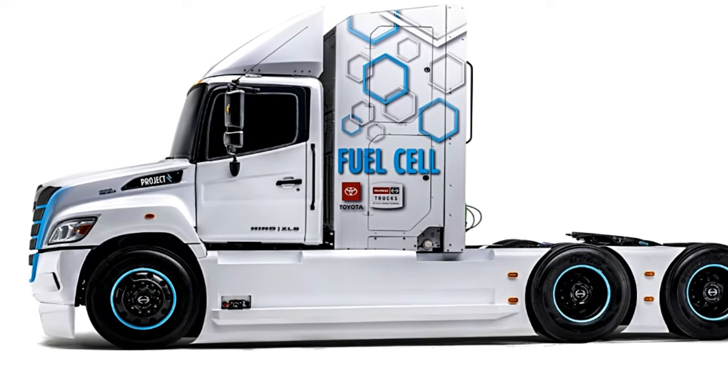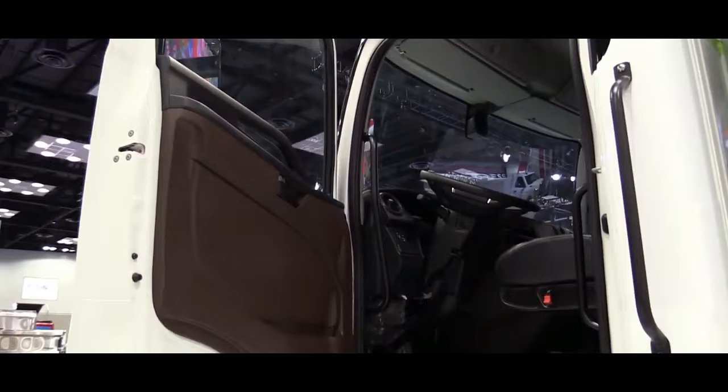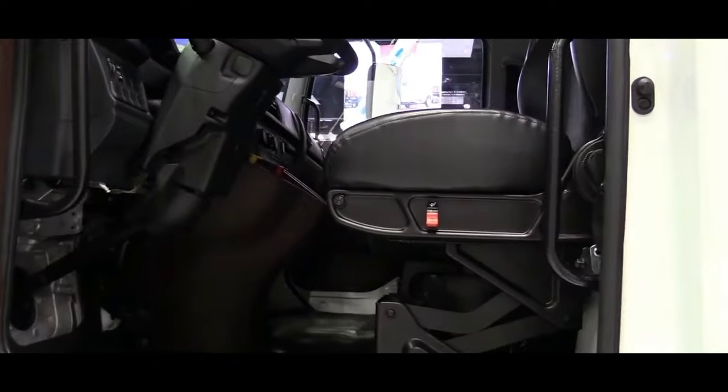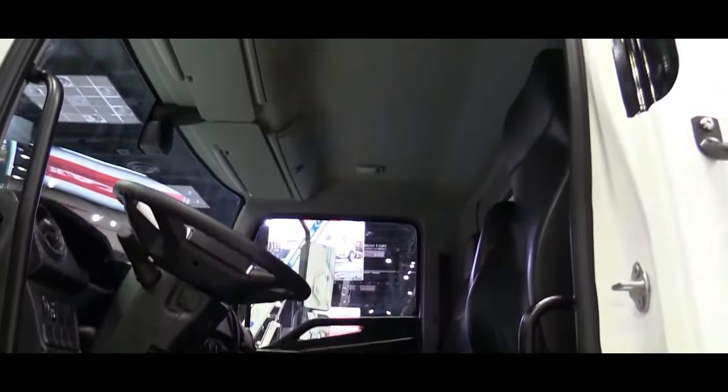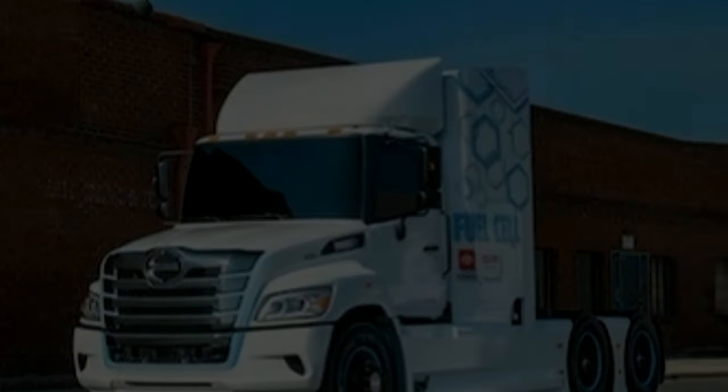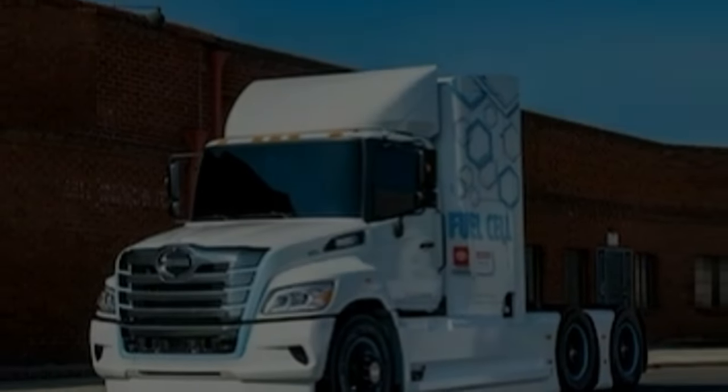One of the standout features of the Heno XL8 is its impressive range. Hydrogen fuel cell technology allows for extended driving distances on a single tank of hydrogen. This extended range is particularly advantageous for long-haul transportation, reducing the need for frequent refueling.